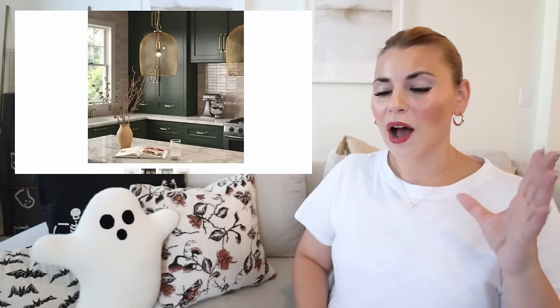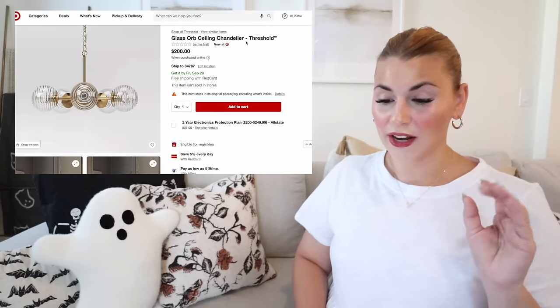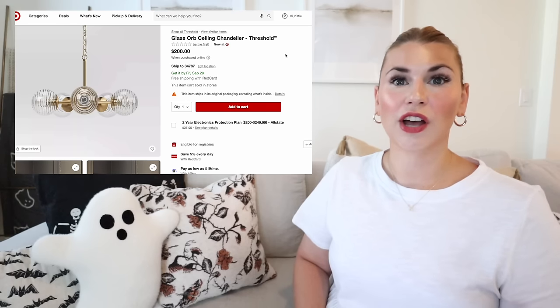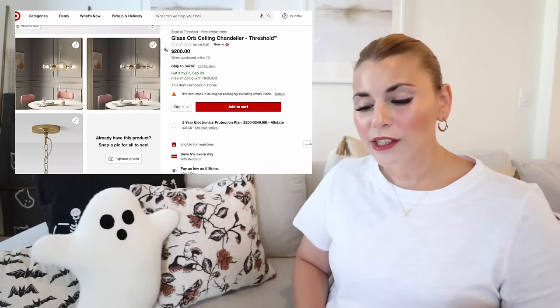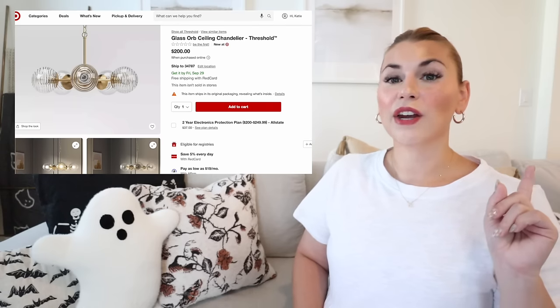Another option is the machined metal ceiling pendant — also shown in that green kitchen, a totally different style but both work beautifully in the space. That metal industrial look was really popular about five years ago alongside farmhouse style, and I think it's going to come back. And then there's the glass orb chandelier — this looks way more expensive than it is, like something you'd see at West Elm for $500 or more. I love the wavy glass orbs — a little modern, a little eclectic, at $200.